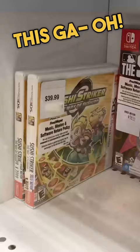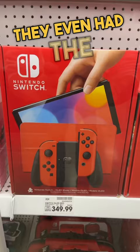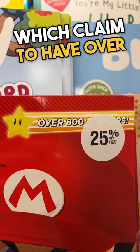These might be the last two 3DS games for sale in the whole world. Check out this crazy metallic Mario Switch case. They even had the limited edition Mario Red Switch — I think the only difference is it has a tiny little Mario on it. They got these Mario sticker books, which claim to have over 800 stickers inside.